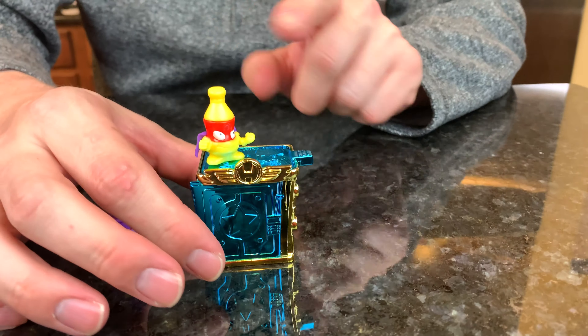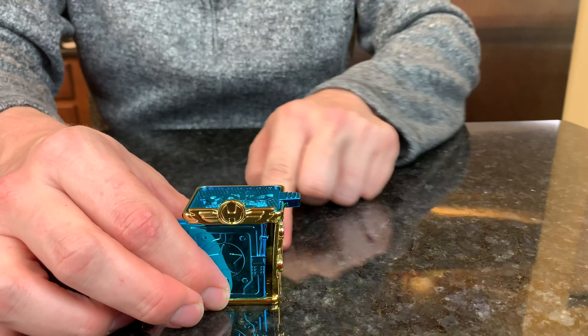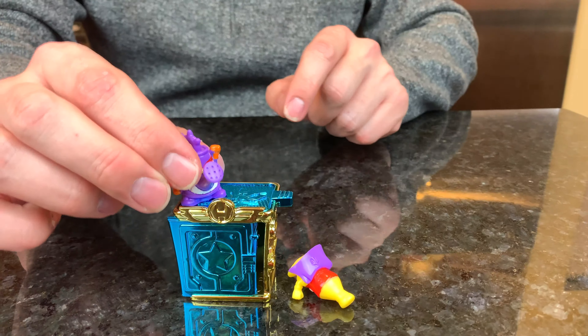Are you ready? No! Ha ha ha. Three, two, one — launch! Whoa! There go the Super Things!